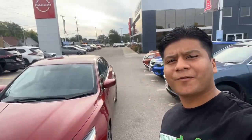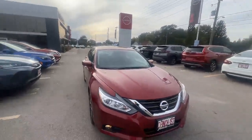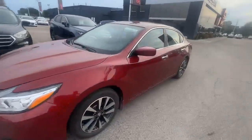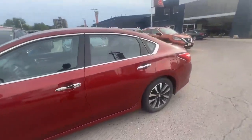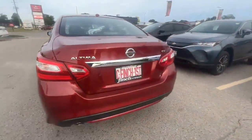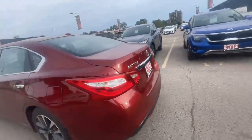Hey guys, it's Josh from Finch Auto here. Just wanted to come here and show you this 2016 Nissan Altima. It is in the SV version and it's coming in that Scarlet Amber. Just doing a quick walk around for you guys.